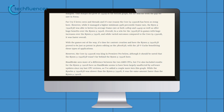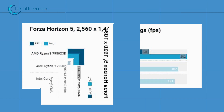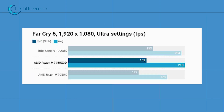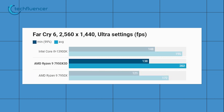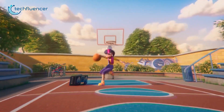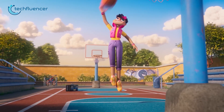As per testing done by Forbes on both of these CPUs for gaming, the 7950X 3D performs better overall than the i9-3900K. FPS is pretty amazing in games such as Forza Horizon 5, Watch Dogs Legion, and Far Cry 6 when played with the Ryzen 9 7950X 3D as opposed to the Core i9-3900K. So it does seem like the 3D V-Cache is paying off well when it comes to gaming.